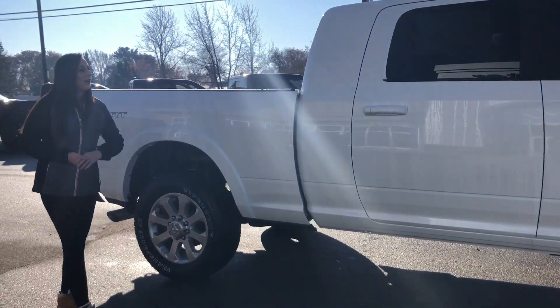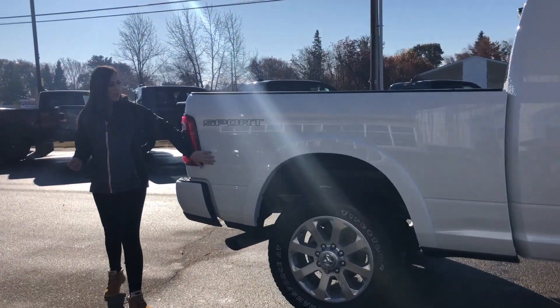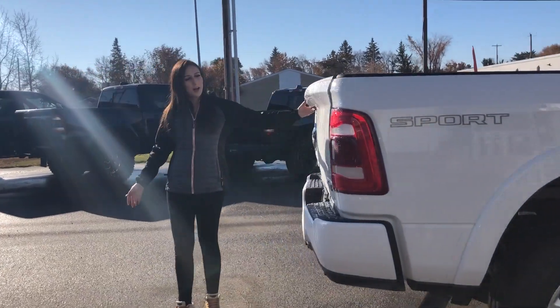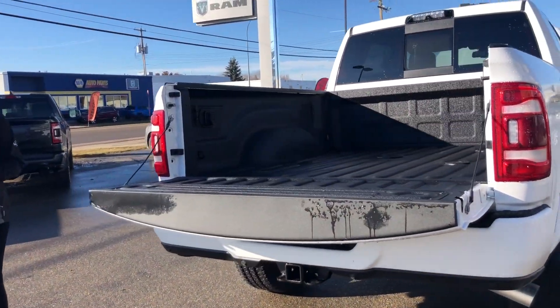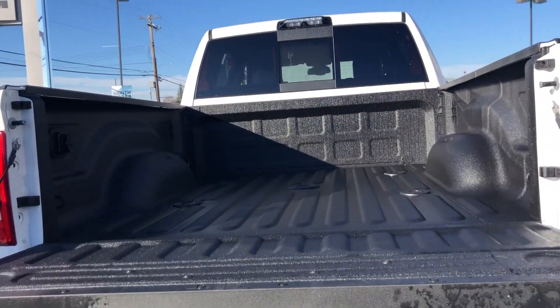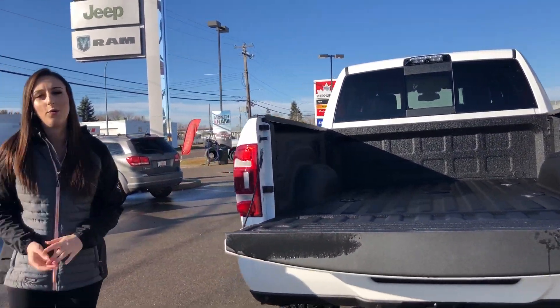It's a mega cab, so how can you not like that? It's got the 6'4" box, LED tail lights back here as well. Soft-dropping tailgate, and it also has 5th wheel prep and box lighting. So you're really set to tow in this truck.